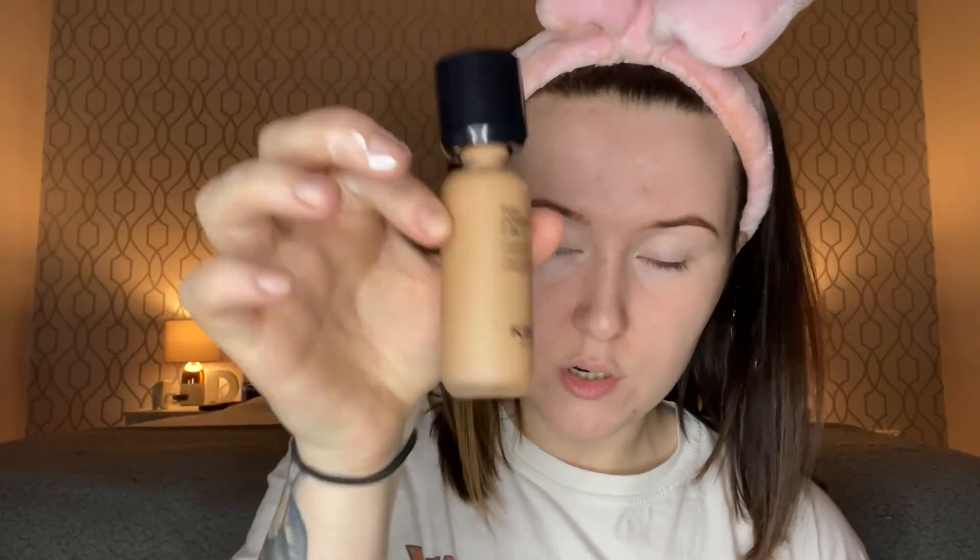The Kiko Full Coverage foundation. I'm going to mix it together. I've seen that TikTok going around — it's the girl who puts her foundation on and rubs it in. I don't know how I feel about that, it makes me feel really uncomfortable, but I think I'm actually going to try it. This is really dark but I'm only going to put on a little bit.